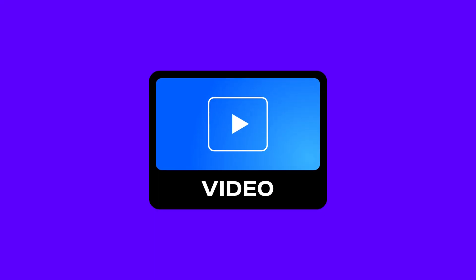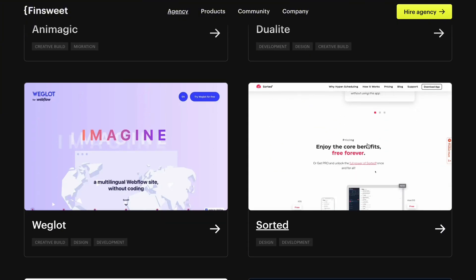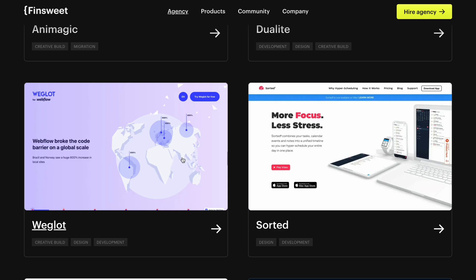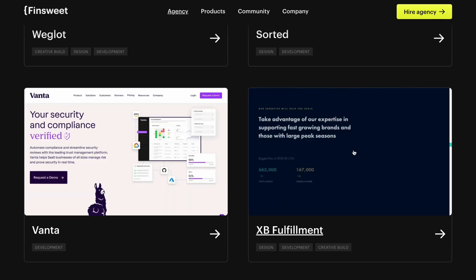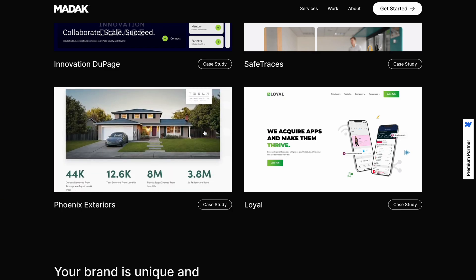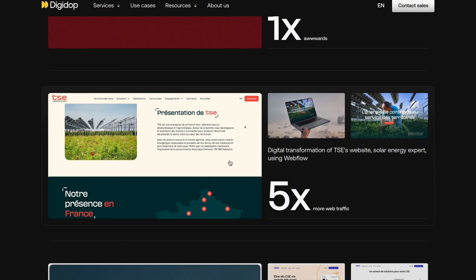The final style is using videos or animations. This might be the best way to show off your work. A video or animation draws a lot of attention with movement, and it can show an entire project without the user needing to click, scroll, or read. The downside is these can be a lot of work to make. So at the very least, I would recommend adding some sort of hover effect that makes the website move as you hover over it.